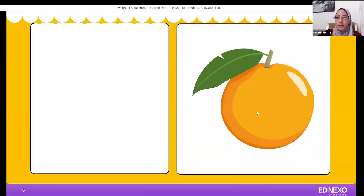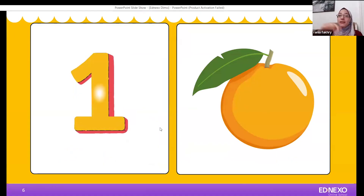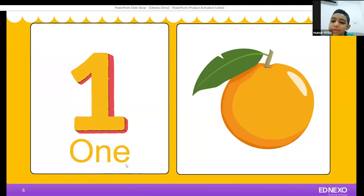Umar, how many oranges do we have here? One orange. Number one is in digits. Do you know how to write number one in letters? It's very easy. Let's spell number one. How to spell number one in letters? O-N-E. Good job.